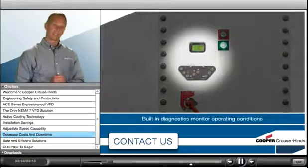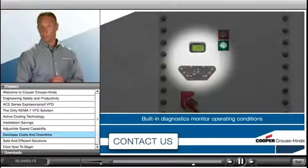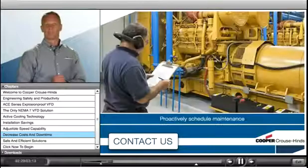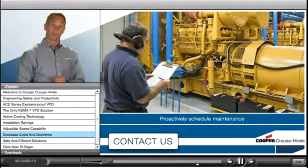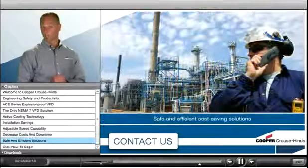With built-in diagnostics to constantly monitor equipment information and operating conditions, you'll be able to see potential issues before they become serious problems. This allows you to proactively schedule maintenance during non-production hours, eliminating costly plant shutdowns.